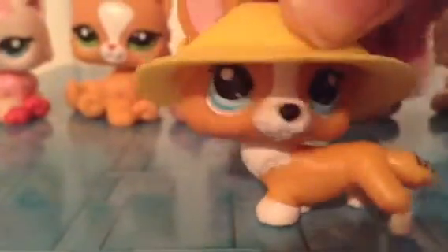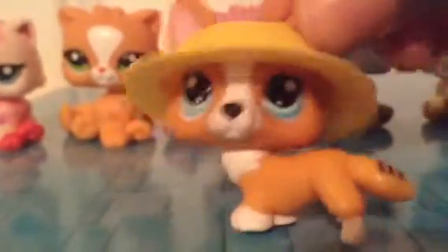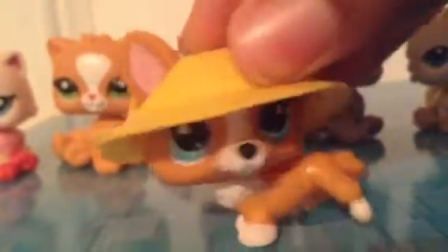Hi guys, and today I will be showing you my collection of chubby cats, or Persian cats as you may know them. So yeah, let's get started.